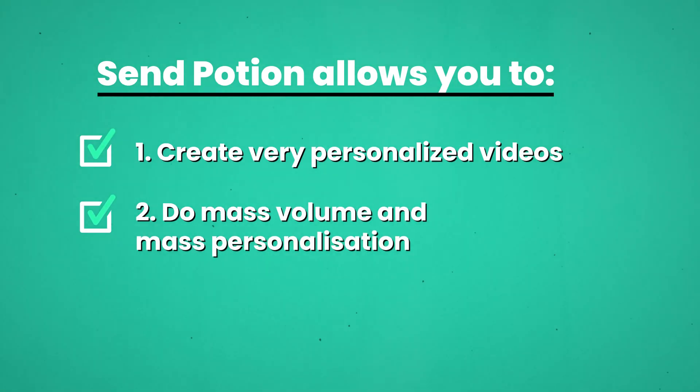Outreach without personalization in today's world simply isn't effective. There's too much going on in inboxes. We need something to stand out, and the only way we can do that is through personalization. So that's ultimately what SendPotion does — it allows you to do mass volume with mass personalization, and it's very effective.